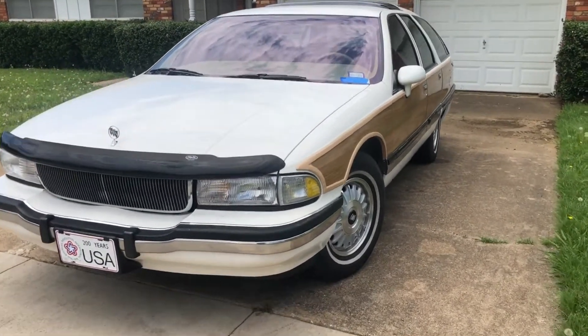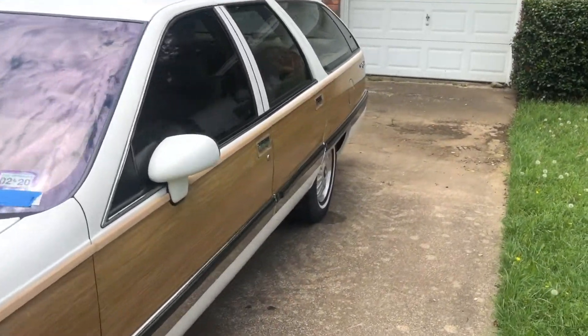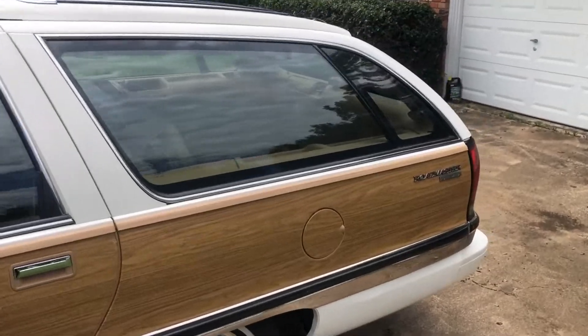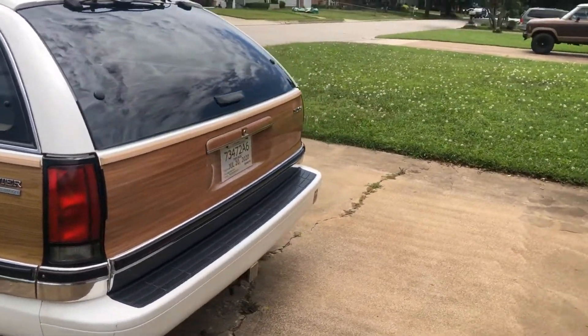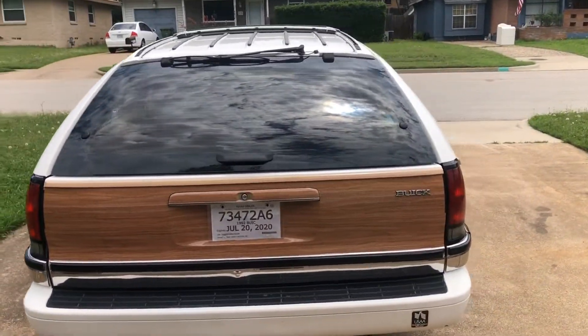This is a 1992 Buick Roadmaster wagon that I picked up from an estate sale just about a week ago. I'm doing a walk around here. This was an older gentleman's car and it was very, very well maintained.